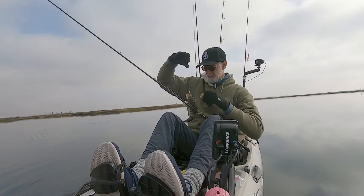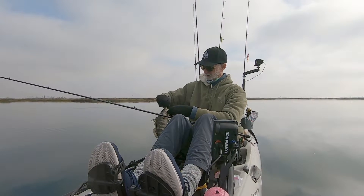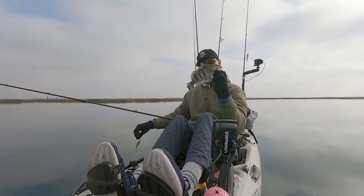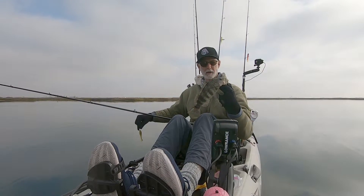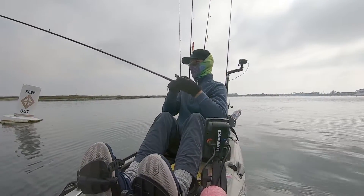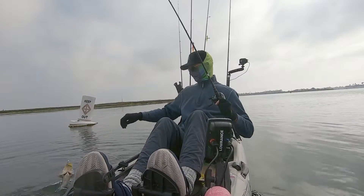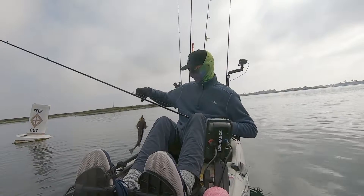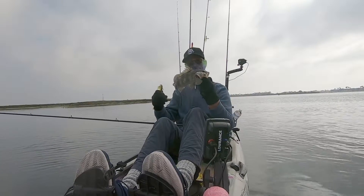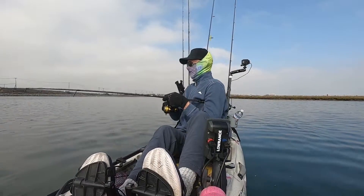Got a nice little spotty here. Let's get this guy back. Yeah, another spotty. A little better fish — nice, okay, a little more action here. Got something a little better here.